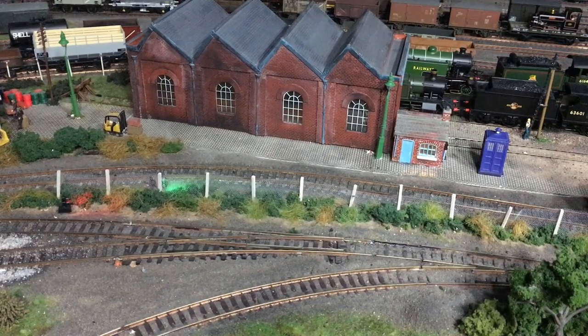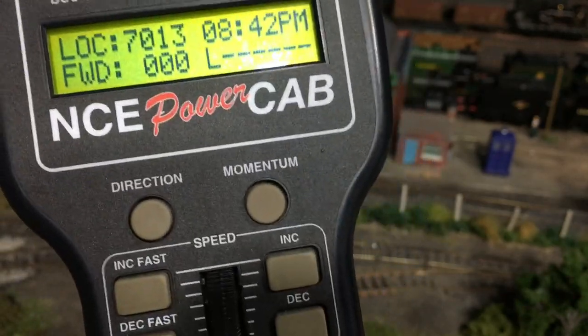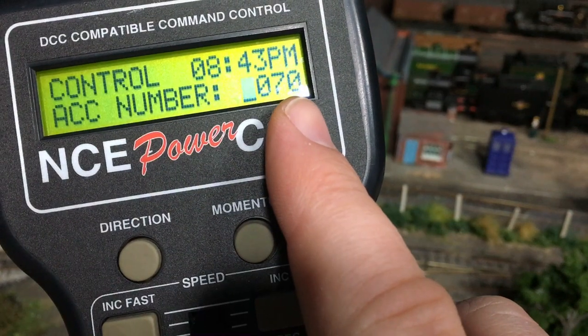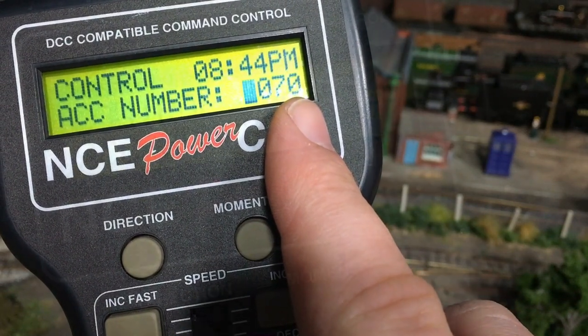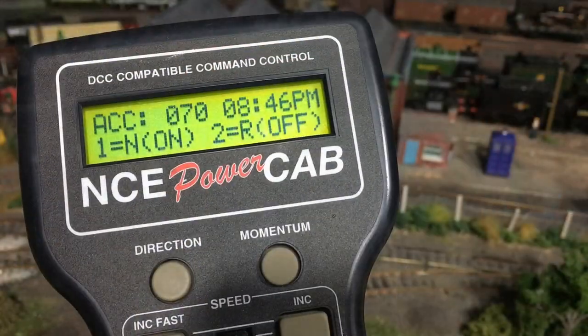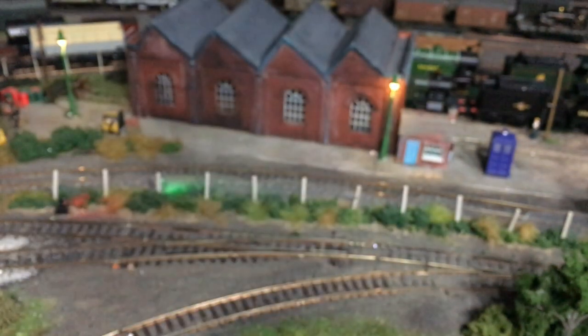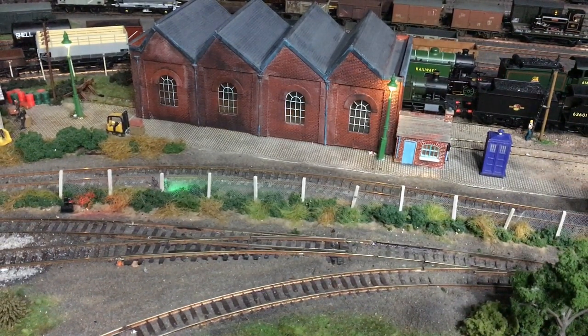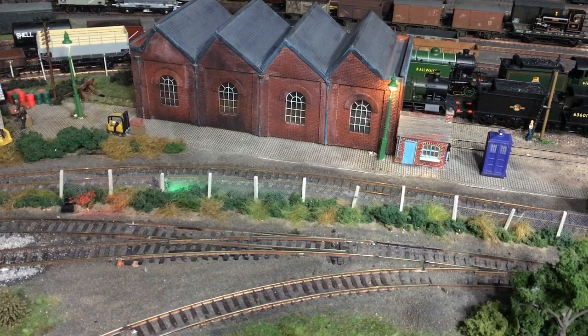With the lamps in position it's really a simple case of selecting them on the DCC handset. Go to select accessory — first set are on accessory number 70 as part of my lighting block. I've programmed the Alpha Mimic board to be above any of the accessory numbers I use for my points. Okay that and then put them on. And it really is that simple. Select the same accessory number again and turn them off. It is the holy grail of lighting — we've got DCC controlled lights that we can just access in exactly the same way as we would any of the point work.